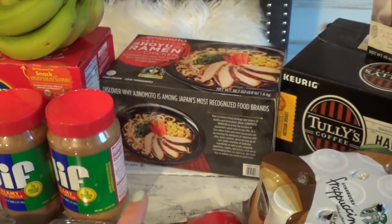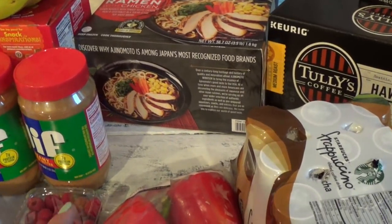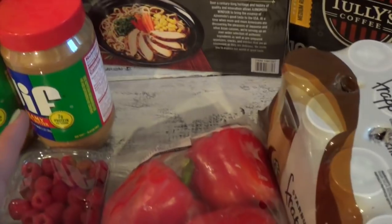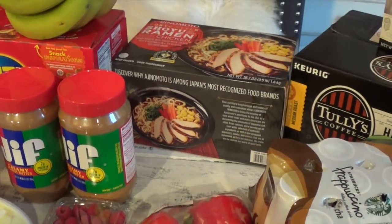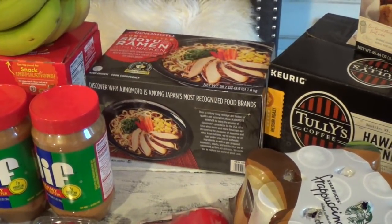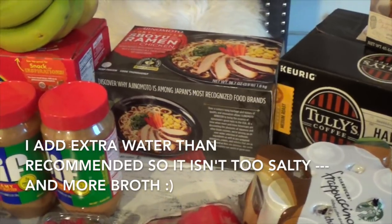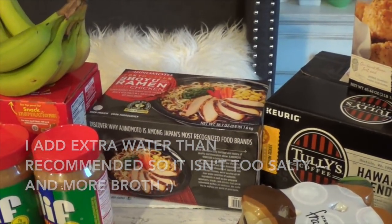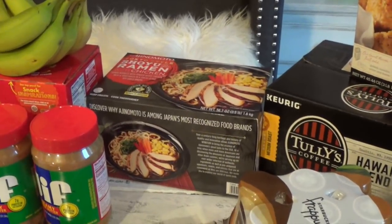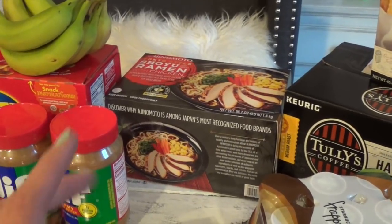This ramen is so good — I think it's $13 something for the box and there are six bowls in there, totally worth it. Hubby likes to pack it for lunch and the kids like it for after school, but they can't pack it for school because they can't use the microwave unless it was bought from the cafeteria or the little café they have in the high school.